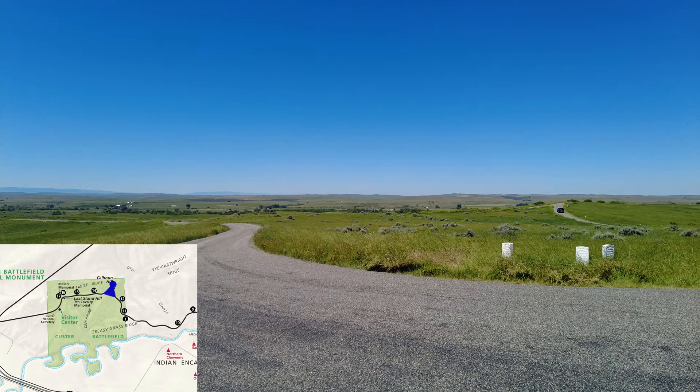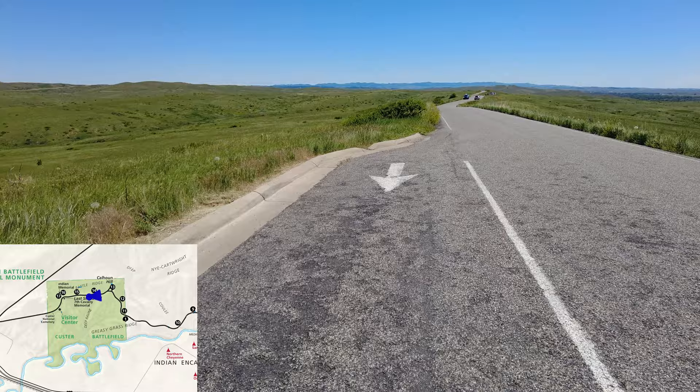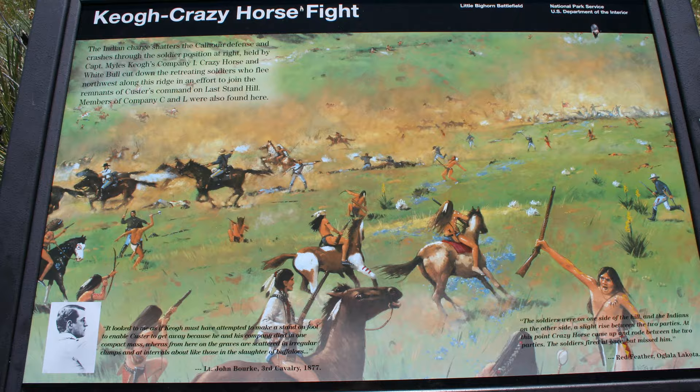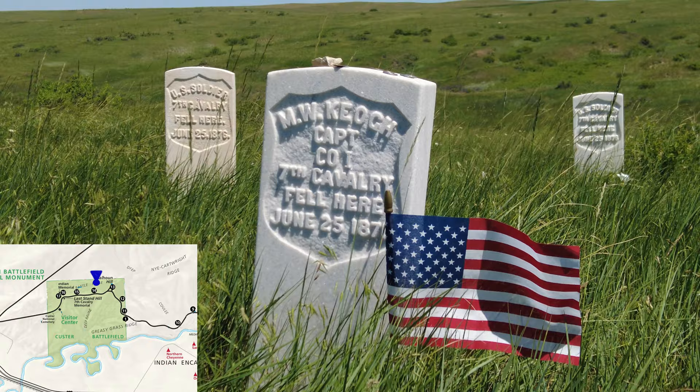The Indian warriors charge the soldiers on Calhoun Hill. The soldiers are quickly overwhelmed and the command begins to break down. Crazy Horse leads a charge over Battle Ridge that splits the troops and starts the soldiers fleeing towards Last Stand Hill. The Indian warriors now surround the fleeing troops. Most of the troops are killed as they flee along the back side of Battle Ridge. Keogh's command is basically wiped out as they flee towards Last Stand Hill and Custer's men.